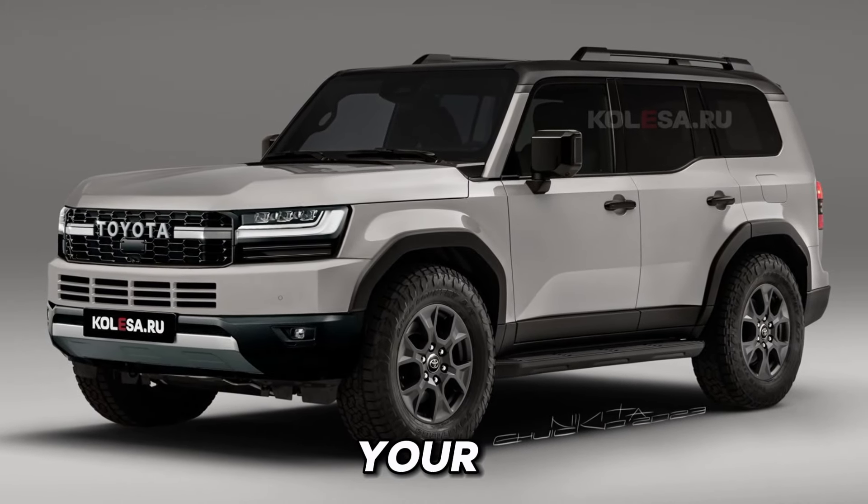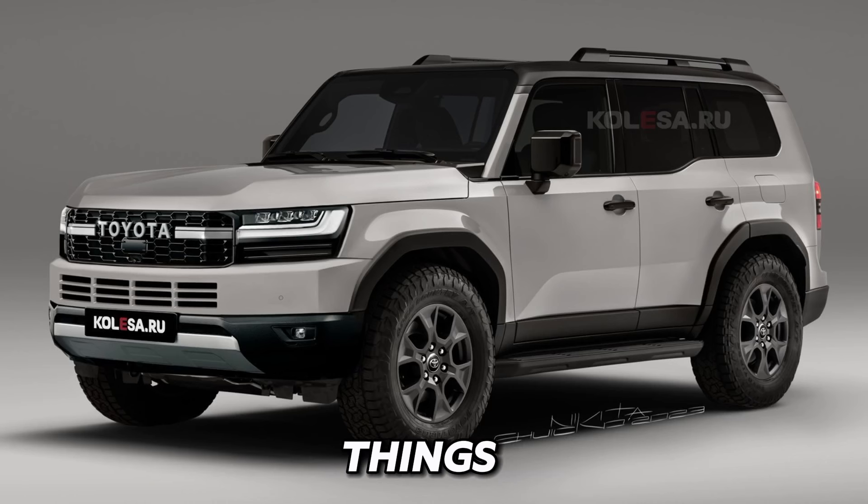Welcome back to CarTrend, your ultimate destination for all things automotive. Today, we have something truly exciting to share with you: the highly anticipated release of the new 2025 Land Cruiser Prado.